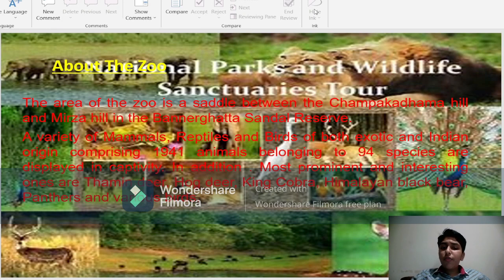A variety of mammals, reptiles, and birds of both exotic and Indian origin — comprising 1,941 animals belonging to 94 species — are displayed in the facility.